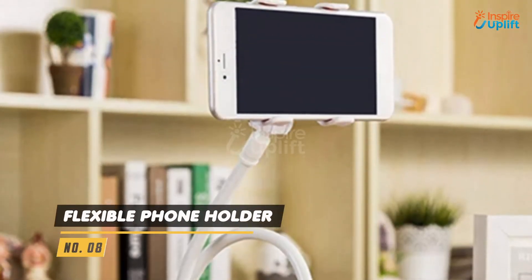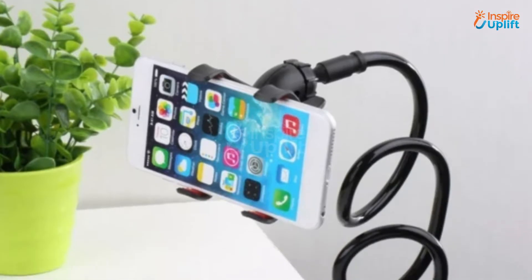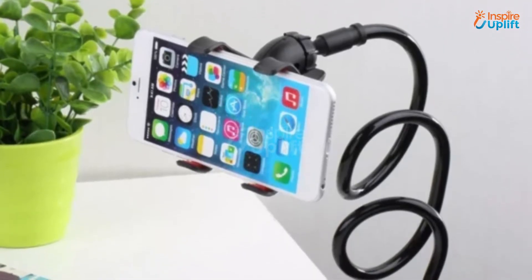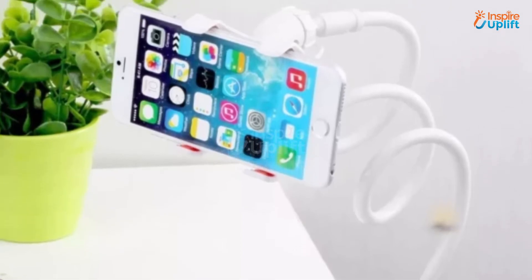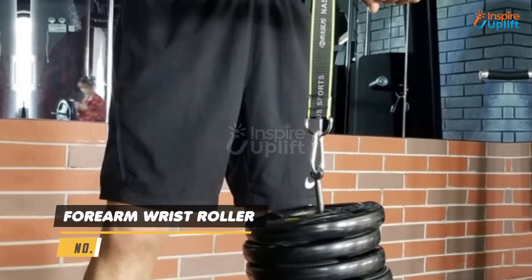At number 8 we have flexible phone holder. With this flexible phone holder, your boyfriend can use his smartphone at any angle or height. The best thing is that its clamps are easy to install.